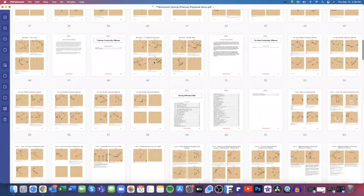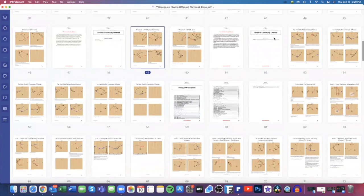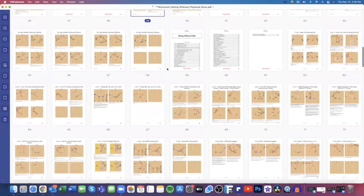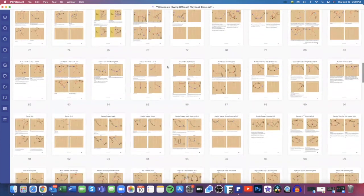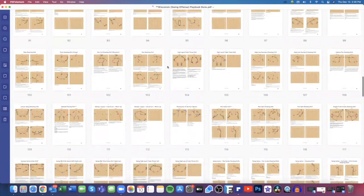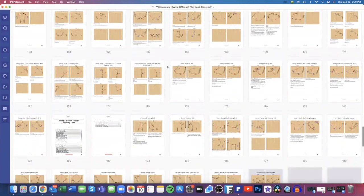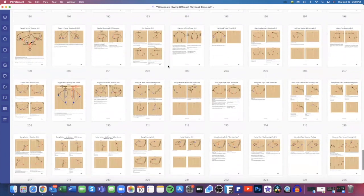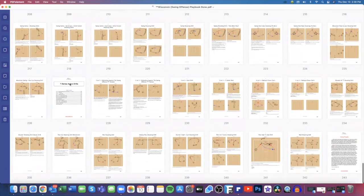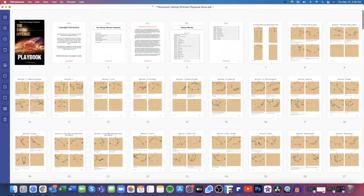We give you 34 different plays to choose from. Here's our T-series — this is a play that Rick Majerus ran at Utah when he had Andre Miller and Keith Van Horn. You'll also see the Tar Heel continuity offense, which is the shuffle screen continuity that Dean Smith ran years ago. Then we go into our swing offense drills, swing passing drills, swing and double stagger shooting drills, and the screen-the-screener T-series action drill.